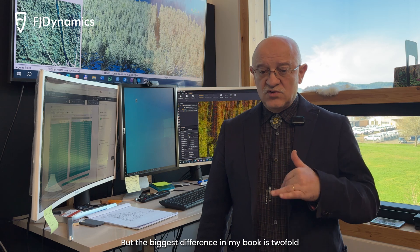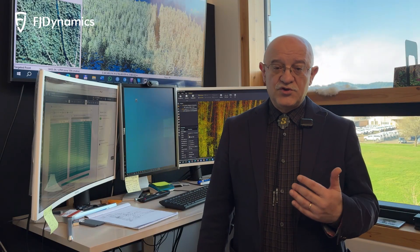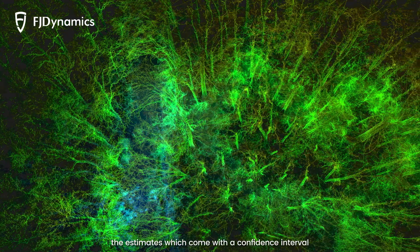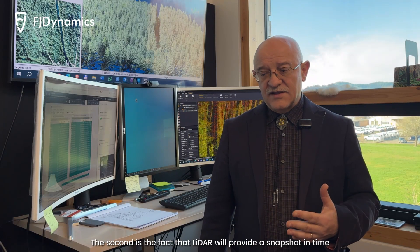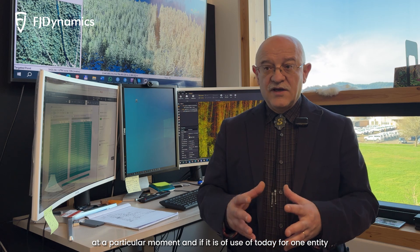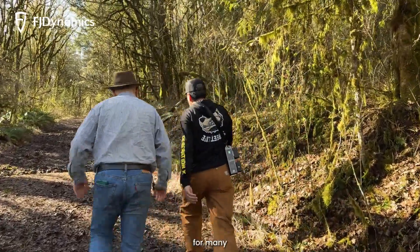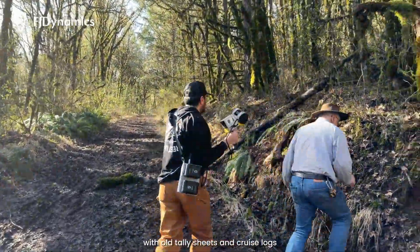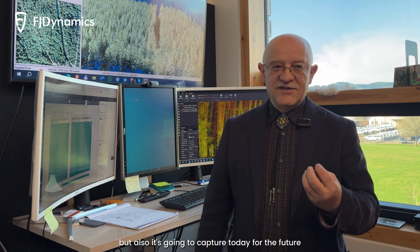The biggest difference in my book is twofold. First, LiDAR will provide us a full census of whatever is in the forest — theoretically we should know every single tree, big or small. That will replace statistical estimates with confidence intervals, which is really, really powerful. The second advantage is that LiDAR provides a snapshot in time — literally a 3D picture of how the forest looks at a particular moment. If it's useful today for one entity, it will most likely be used by many other entities in the future, something that's impossible with old tally sheets and cruise logs. LiDAR helps today's needs, but also captures today for the future.